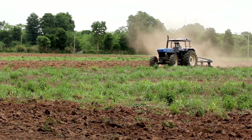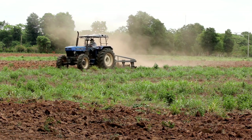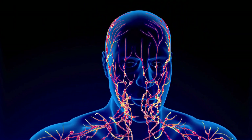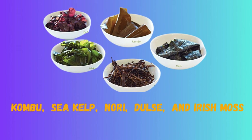Tip 5: Due to over-farming, many of the soils in which we cultivate food have lost trace amounts of boron, zinc, silica, and molybdenum. Since we require these trace minerals to support the growth of proteins like collagen, hemoglobin, and nail tissue, this may weaken our bodies. All you have to do is start drinking a glass of water with 20 drops of liquid trace minerals every day. This strengthens your immune system, nails, skin, eyes, and much more over time. As an alternative, since the sea is still rich in minerals, you can consume marine vegetables like kombu, sea kelp, nori, dulse, and Irish moss to get your fill.